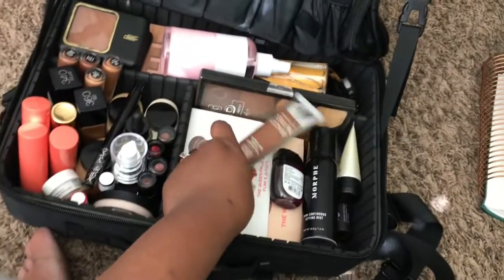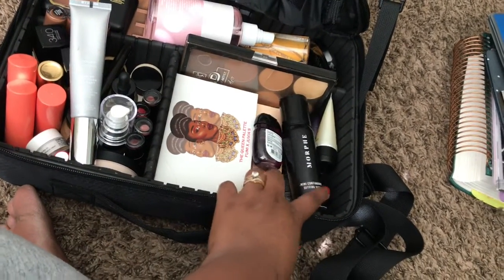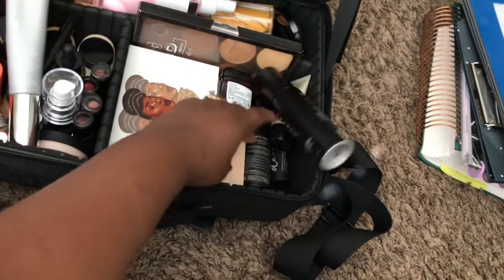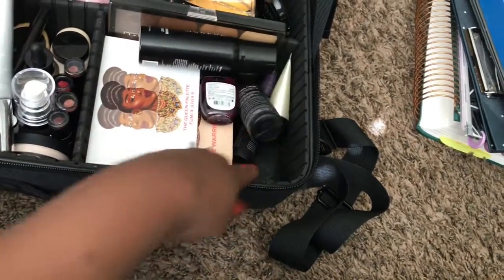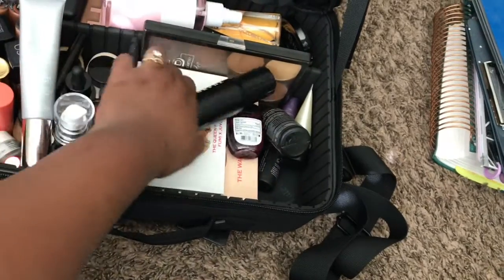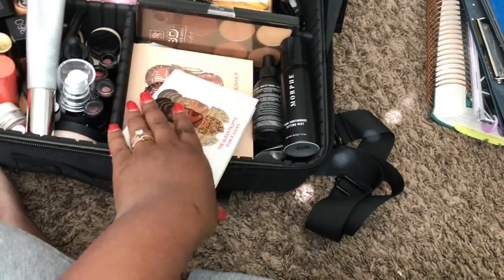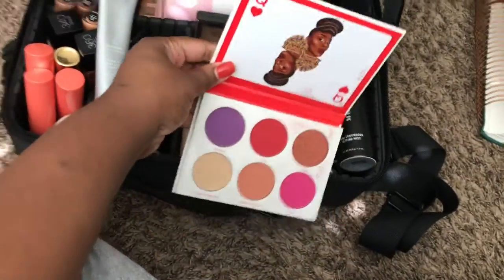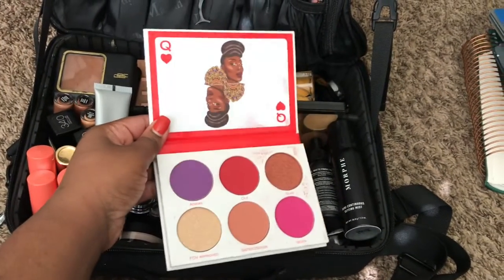I have a BB cream in a dark complexion shade, more setting spray, another MAC primer, hand sanitizer, and my palettes. I've got Urban Decay, NYX, Coastal Scents, and Juvia's Place. These are really all the palettes I need — technically this one is a blush palette, and the highlight palette, and the others have the main colors you need.